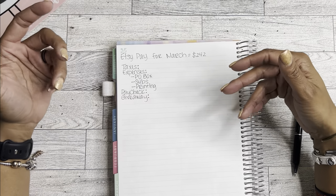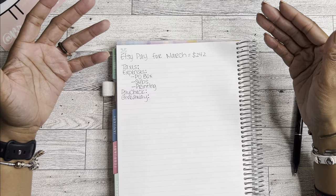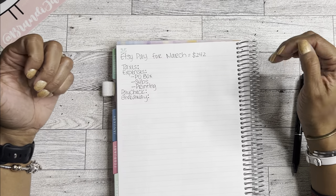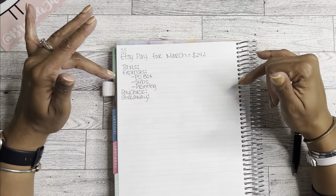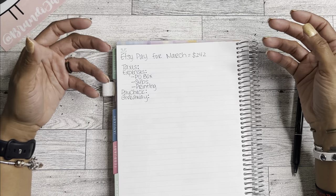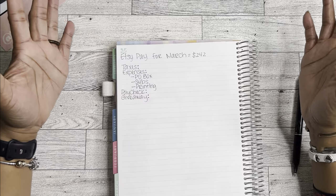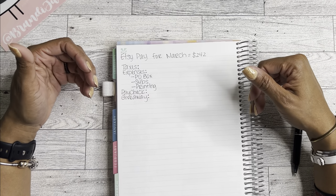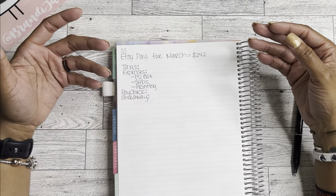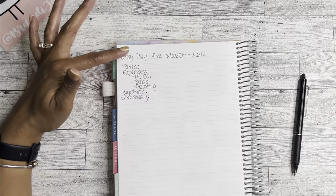I decided instead of getting paid weekly, I just have it set so that I'll get paid once a month. If you're looking at this number you're probably like, whoa, that's super low — and it is, and I'm aware of that, but I'm okay with it. This is good enough for my comfort level and my business is slowly increasing month by month, because in January and February I was mostly paying in. I know hopefully my shop will continue to grow as I add additional items and increase the visibility in my shop.